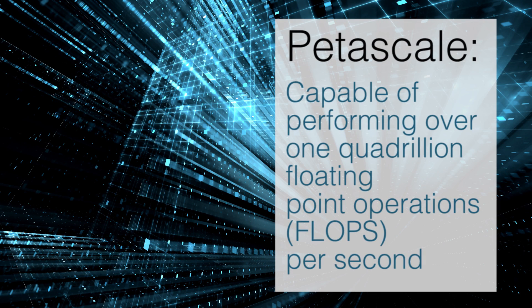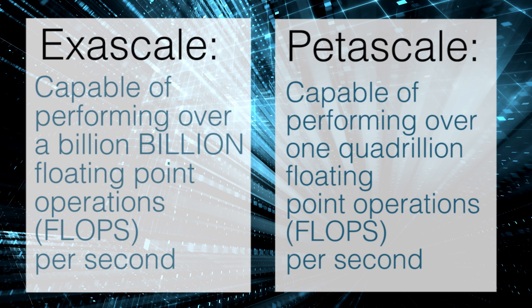Supercomputers around the world are currently capable of petascale computing, but the world of scientific computing is moving towards exascale computing. To make the leap from one to the other, many developments need to occur in computer hardware, software, and scientific codes. Since Livermore is at the forefront of these computer science fields, we have embarked on six projects that will develop solutions to the challenges imposed by the coming changes.